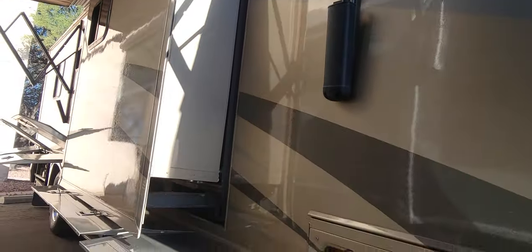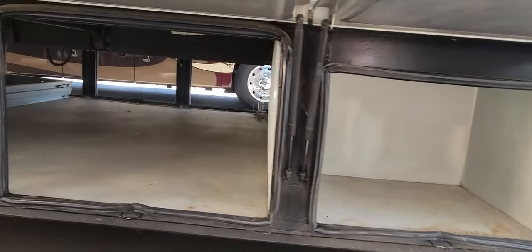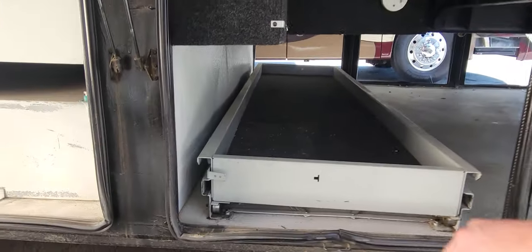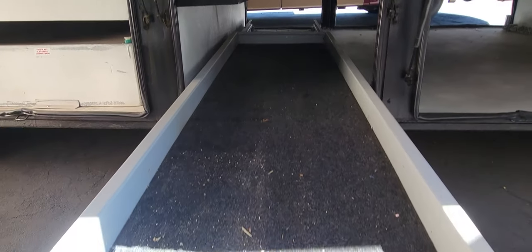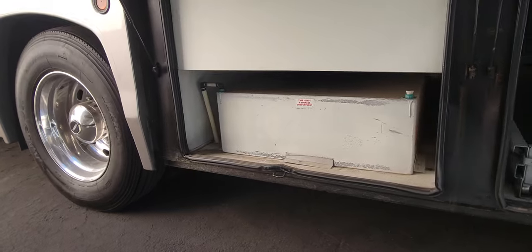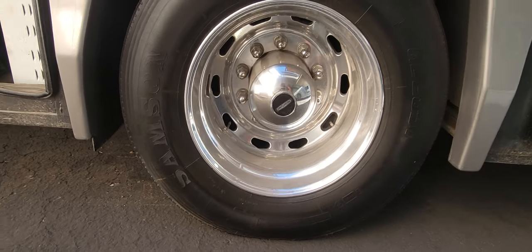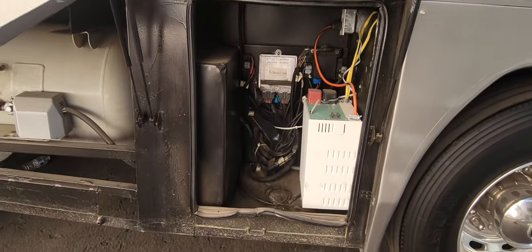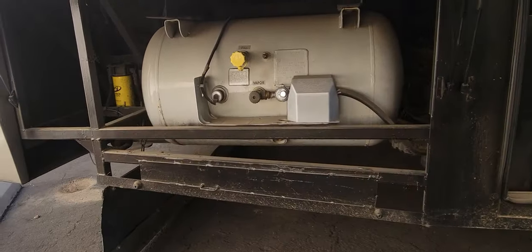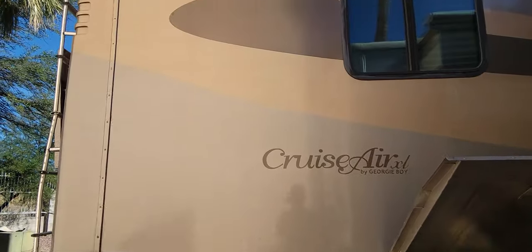I'm going to be a little bit closer to this coach in my video because of the other RV right next to it, so sorry if you're not getting the best angles. Here are all your compartments — look at this: you've got two completely open bays and then one slide tray that goes both ways, about 60-70 percent. There's a water tank, a converter, and your propane tank which is 50.6 gallons. That is every compartment on the passenger side.